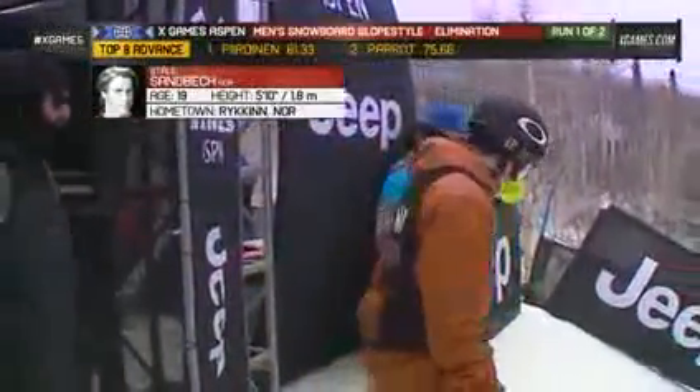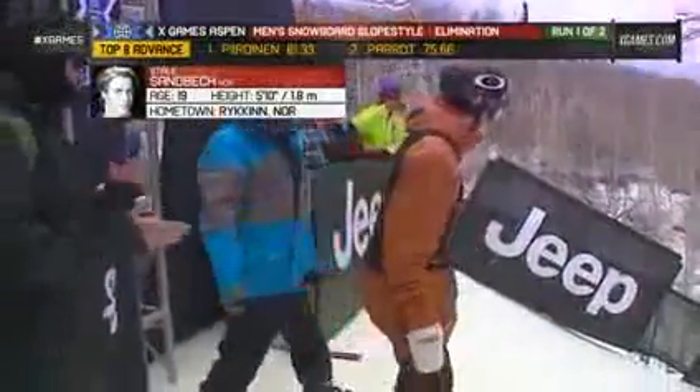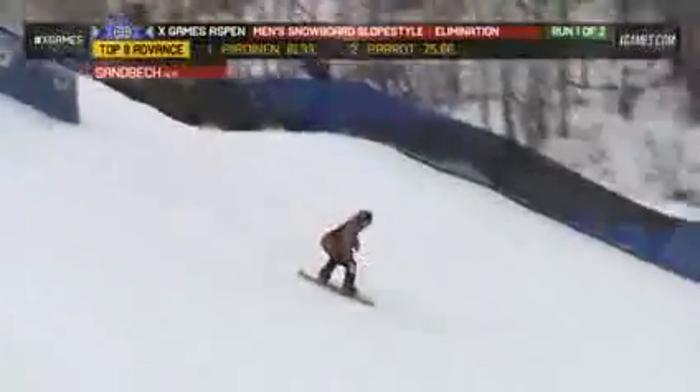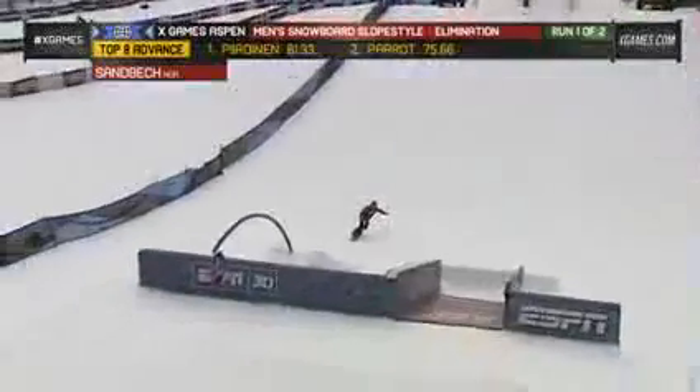Stahle Stombeck coming out of Norway. There's five Norwegians competing — it's unbelievable, these guys are coming in here trying to take over. Stahle, TTR world champion in 2012, so he's got the skills.